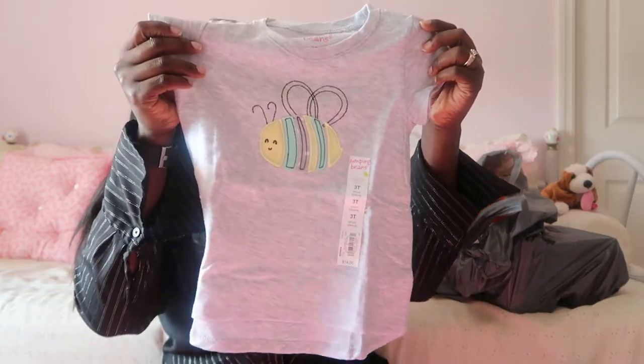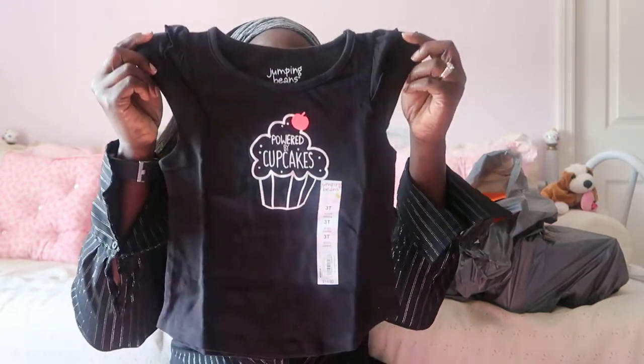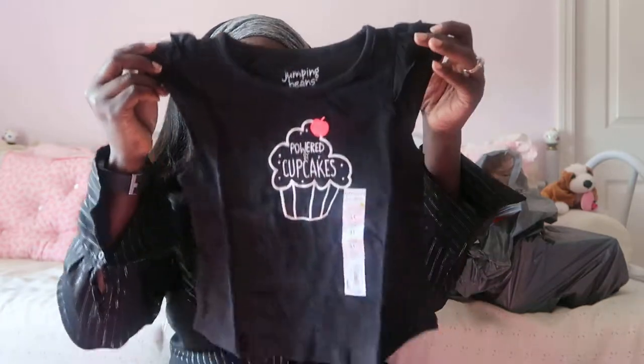I could not not buy her pink — look at this little pink thing, 3T, $14 on sale for seven! Gorgeous. Then I got her a little one with a cute bumblebee on it, also 3T. She's so tiny but she's growing. I got her a little black one that says 'Powered by Cupcakes' — cute, even though my child doesn't eat cupcakes to save her life, she's so picky. And of course a little white tee with a llama on it — so cute!